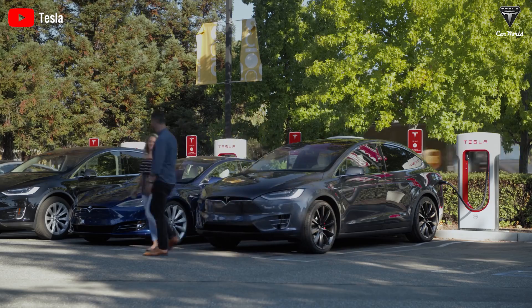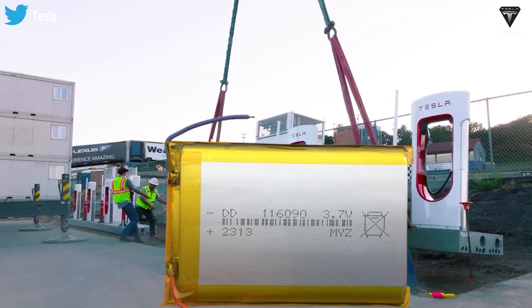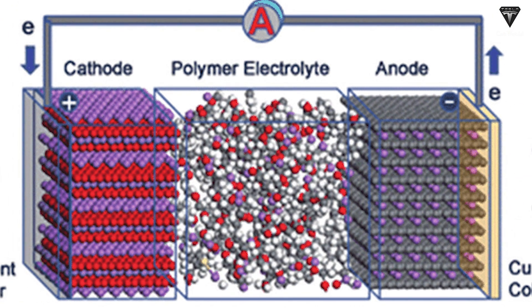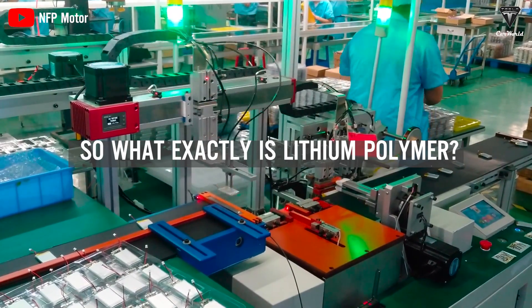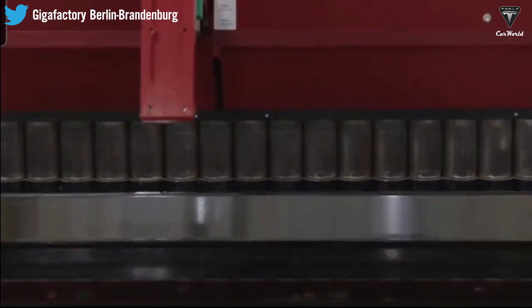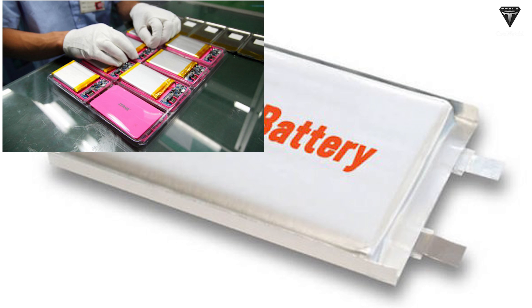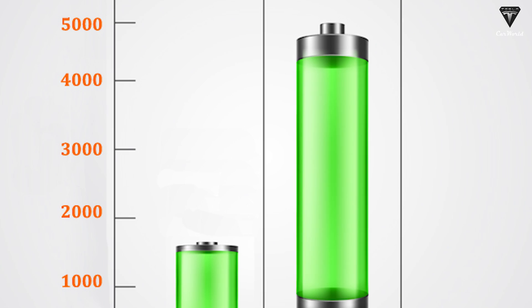Lithium Polymer Battery, often referred to as LiPo, is a rechargeable battery technology that has gained immense popularity in recent years due to its superior performance and versatility. It uses a polymer electrolyte, which is a solid-state material as opposed to the traditional liquid electrolyte used in other battery types. A Lithium Polymer Battery is a type of rechargeable battery that uses a polymer electrolyte instead of a liquid electrolyte. It is a type of lithium-ion battery commonly used in portable electronic devices such as smartphones, tablets, and laptops. LiPo batteries are known for their high energy density, low self-discharge rate, and relatively long cycle life.